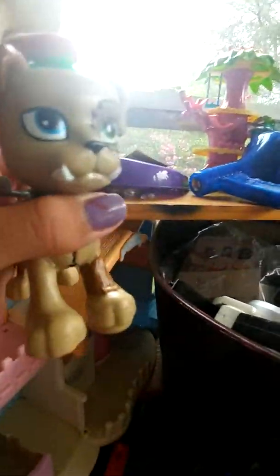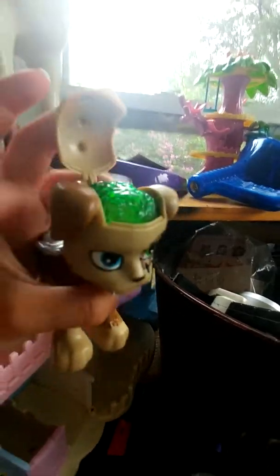This is a little gargoyle puppy, which you can touch his brain. It lights up.